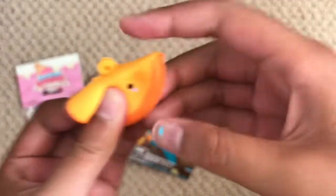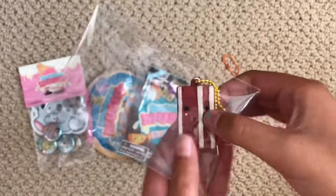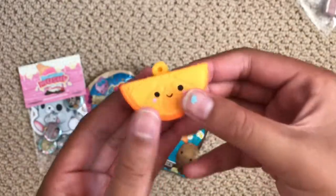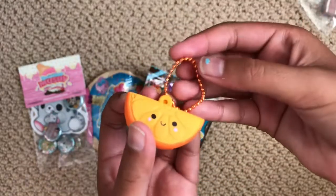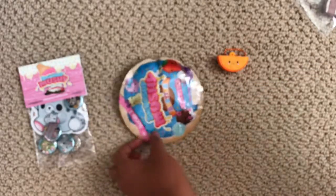Oh my gosh, it's so squishy! I only have one of these — the one I already have is the bacon one, and that one isn't that squishy. But this orange one is like the squishiest thing ever! It also came with this cute little orange ball chain to go with it. Thank you so much Scattered Adventures for that one!